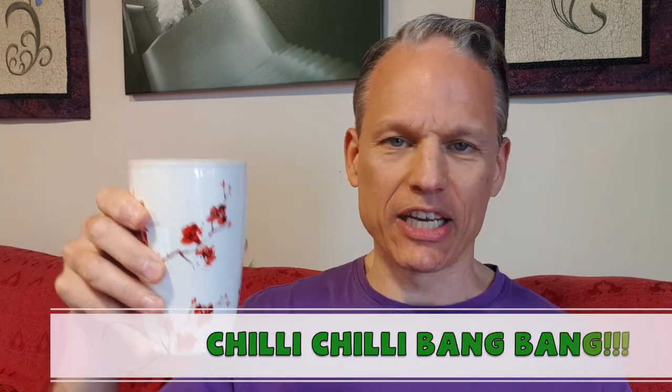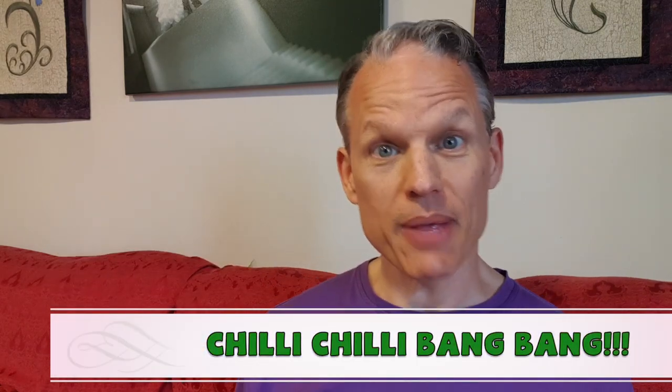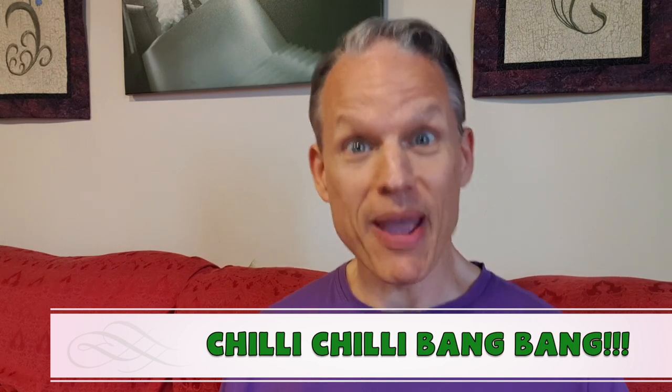Welcome back to the Tea of the Day. Today I have one called Chilli Chilli Bang Bang. Chilli Chilli Bang Bang. Yeah I had to go there.